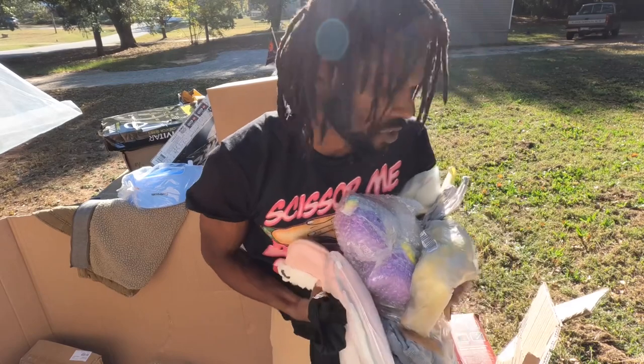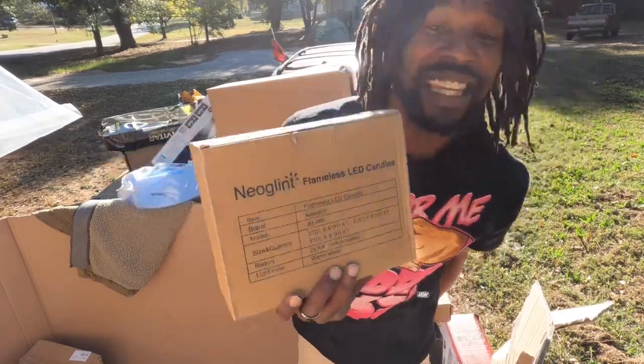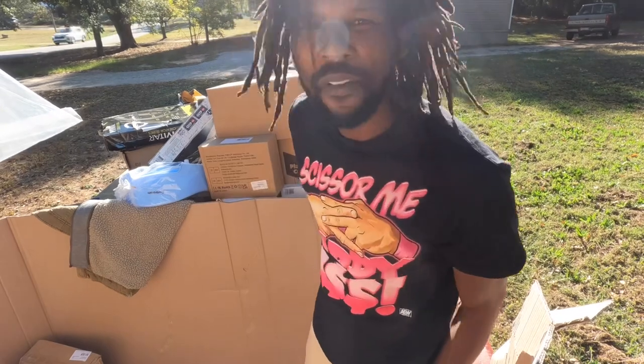There's a bunch of clothes and shoes in here I'm not even going to show you guys. Neolite flameless LED candles — you can get about $5 to $10 for that.